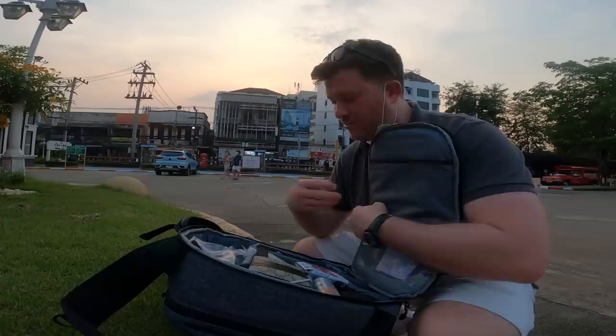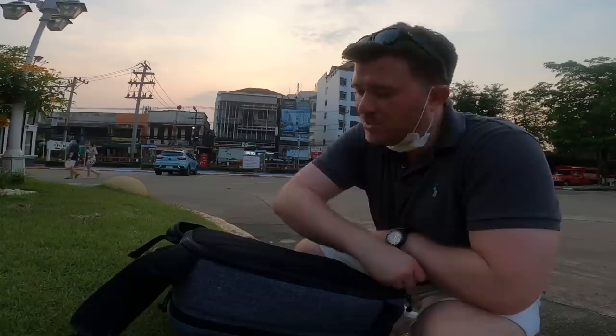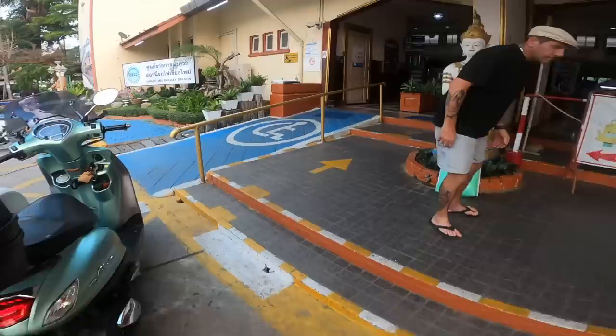So you're not allowed to bring beer on board and you're not allowed to buy beer on board. It leaves me one option. Let's hope no one searches my bags.